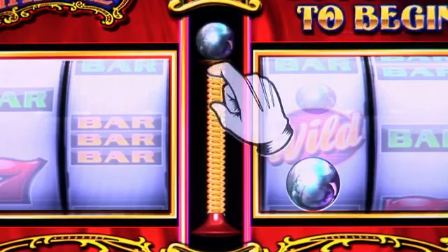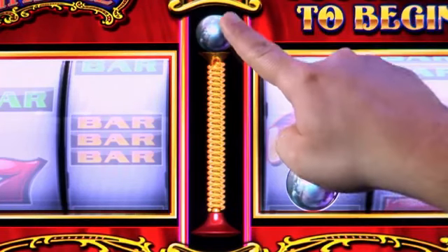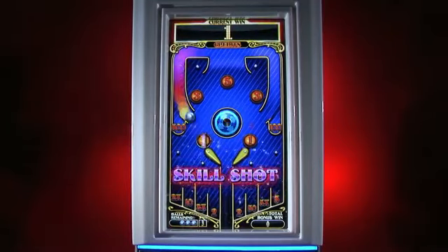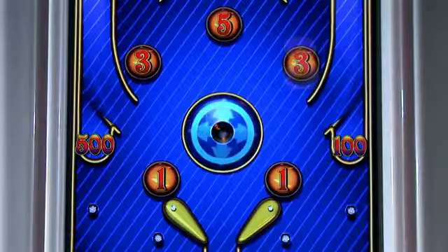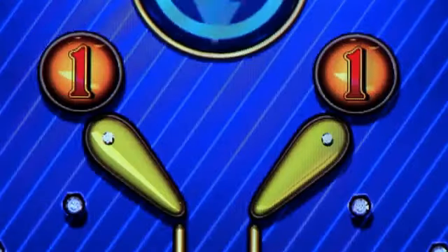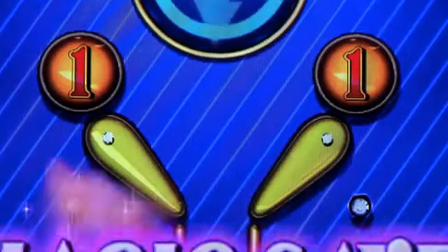The player launches each pinball into the top screen by pulling down on the plunger. This unique feature puts the player right into the game. Watch credits soar as the pinball bounces off virtual bumpers and is kept alive with virtual flippers.